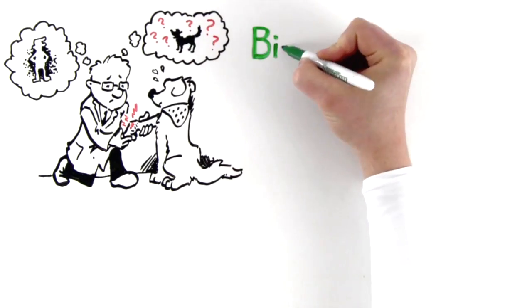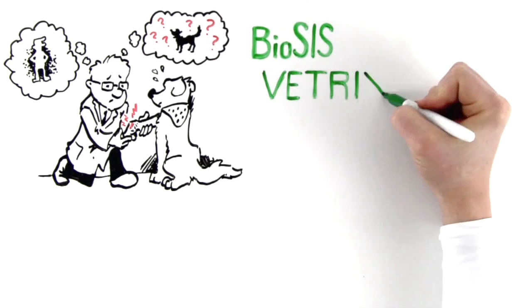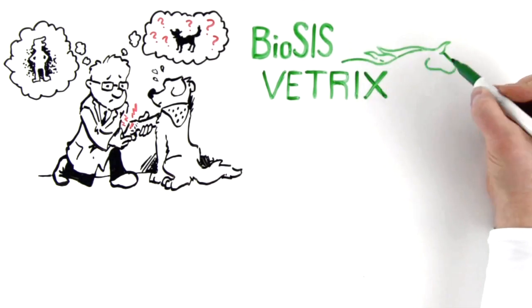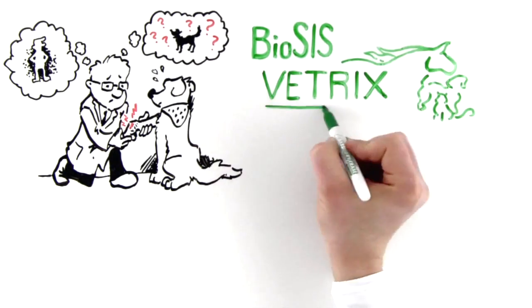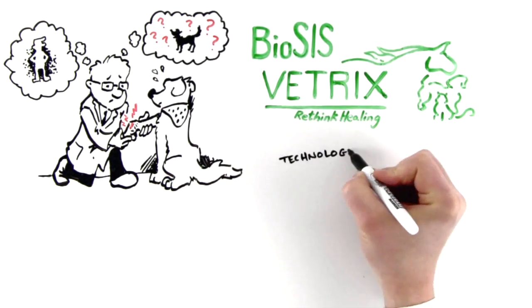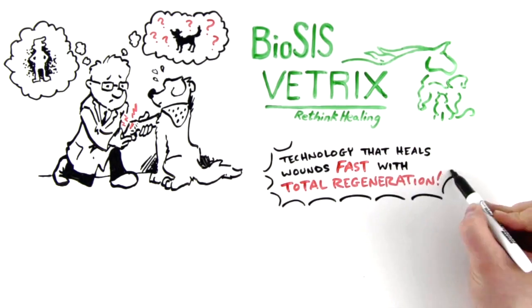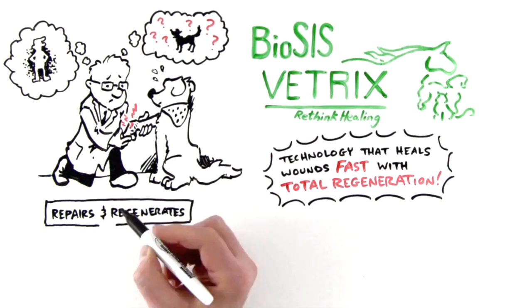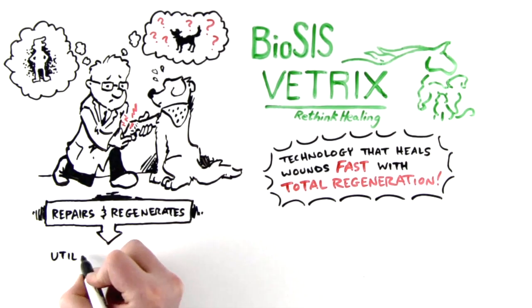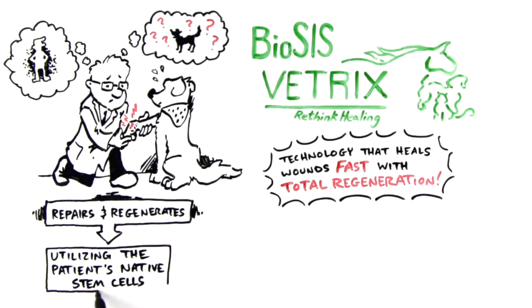Until now. Introducing Biosis Technology from Vetrix, the leading provider of veterinary regenerative medicine. Vetrix Biosis Technology is a first-of-its-kind veterinary breakthrough that lets you heal wounds faster than ever before — not just speed of scarring, but true, total regeneration.